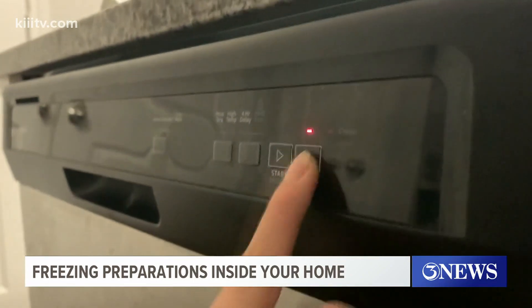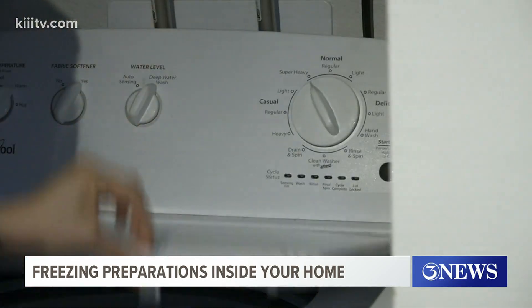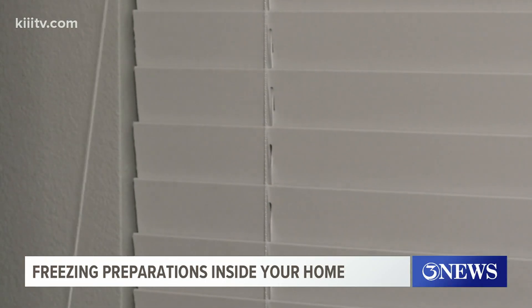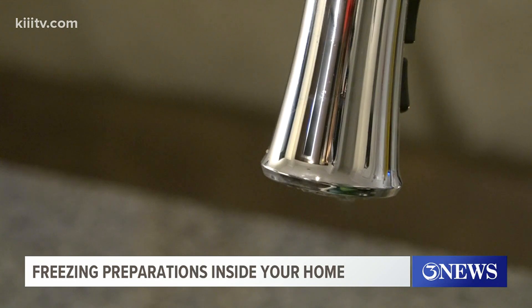Three, try to limit your use of large appliances — this includes washers, dryers, and your dishwasher. Fourth, keep your blinds closed overnight. This helps to keep the heat inside. Fifth, allow at least one of the water faucets to drip over the next 24 hours. This helps prevent the pipes from freezing.